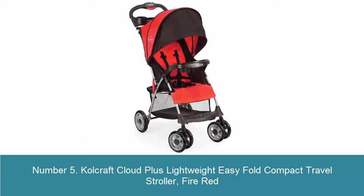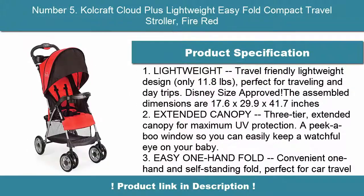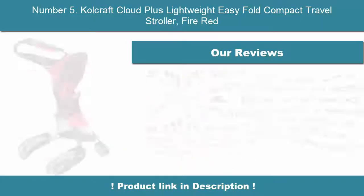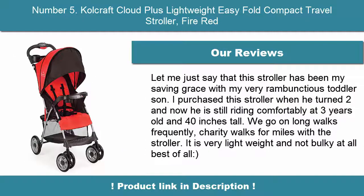Number 5: Kolcraft Cloud Plus Lightweight Easy Fold Compact Travel Stroller in Fire Red. This travel-friendly lightweight design weighs only 11.8 pounds, making it perfect for traveling and day trips. It is Disney size approved. The assembled dimensions are 17.6 x 29.9 x 41.7 inches. It also features a 3-tier extended canopy for maximum UV protection.